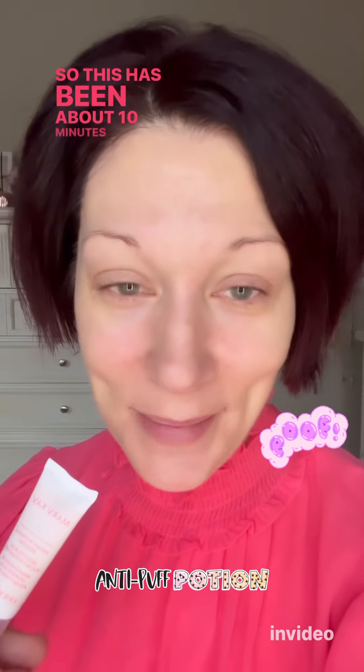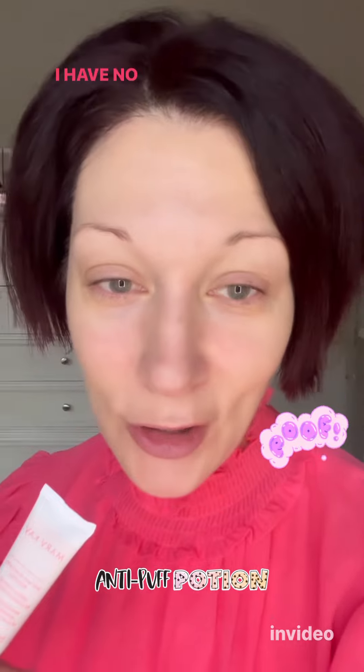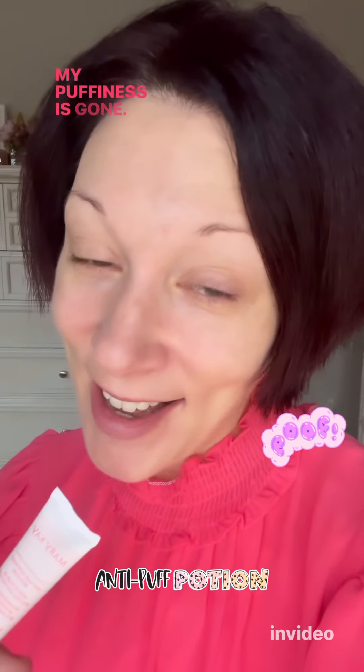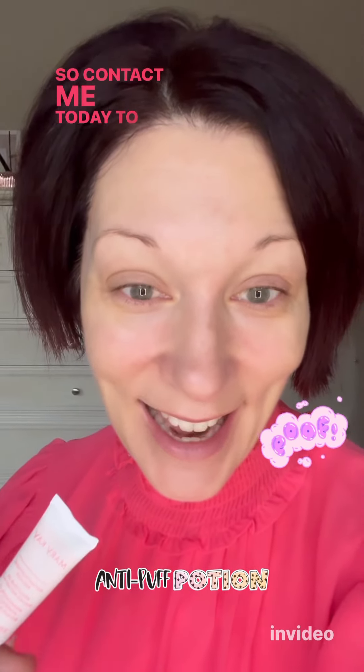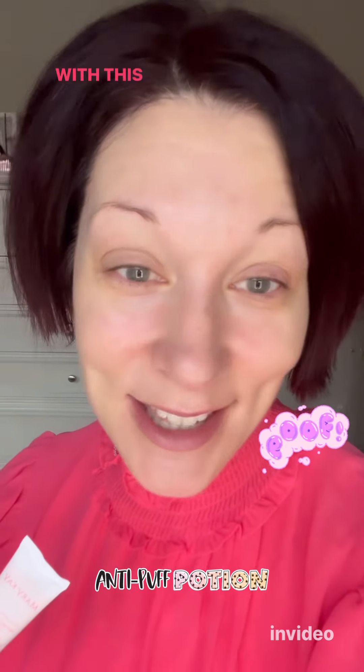And poof — look at that, it's gone! This has been about 10 minutes of my anti-puff potion on my eyes. I have no makeup on yet and I've done nothing else except wait for it to do its magic. My puffiness is gone, my eyes look brighter, and even the dark circles look better. Contact me today to give your anti-puffiness potion a try at this unbelievable price.